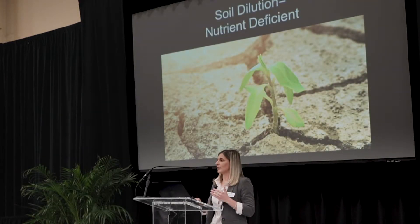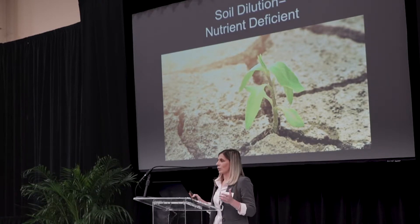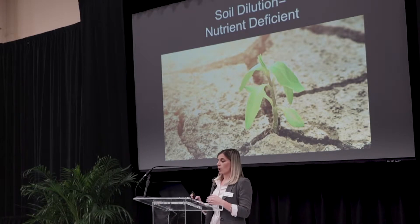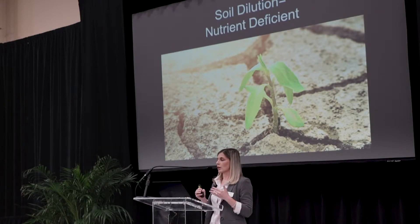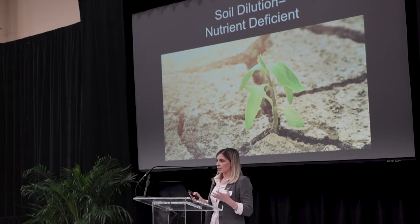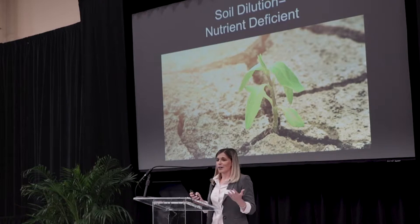We've all seen the news articles and research reports that detail how the nutrient content in our food has decreased throughout the years. That is due to a variety of factors, whether it's processing, climate change, or what I'm showing you here, which is called soil dilution. Basically, we have more people on this earth than ever before — more mouths to feed — but we have the same amount of land. And while we all strive to get a balanced diet, very few of us do. Actually, less than 15% of us achieve that balanced diet.